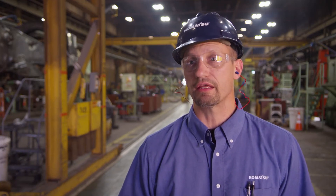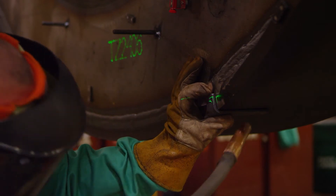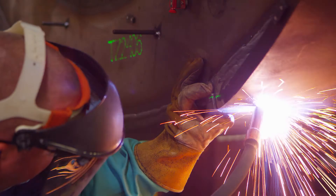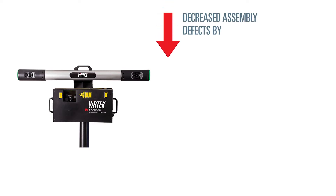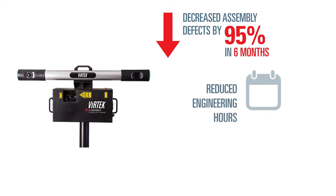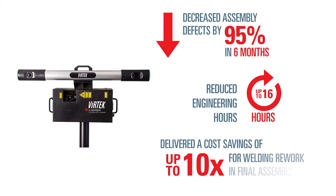The number of defects that we started seeing in the assembly area when we first started implementing all our new technology was kind of drastic. With the Vertec laser system, that dropped 95% — we were able to almost eliminate it completely. The implementation of Vertec's IRIS Spatial Positioning System, or SPS, decreased assembly defects by 95% in six months, reduced engineering to design from eight weeks to two to 16 hours, and delivered a cost savings of four to ten times for welding rework in final assembly.